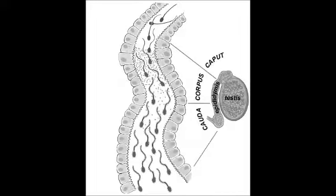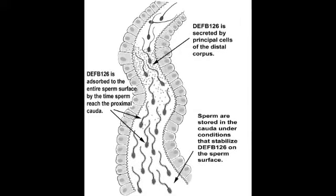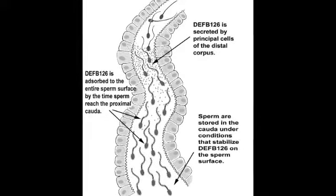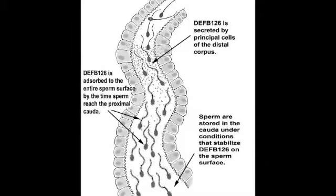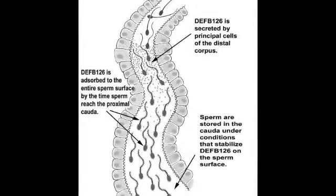they are coated from head to tail with beta-defensin-126, a protein that has many negatively charged complex sugar groups extending from one end or pole of the molecule. In non-human primates, DEPP-126, and in particular the negatively charged complex sugars associated with this defensin, impart properties to the sperm surface that enable sperm to swim efficiently through mucosal fluids of the female reproductive tract. DEPP-126 appears to function similarly in humans.